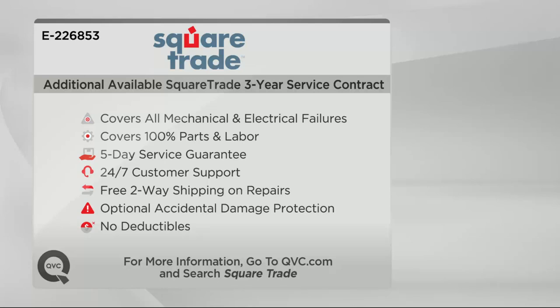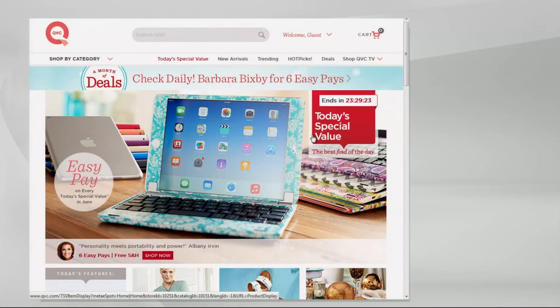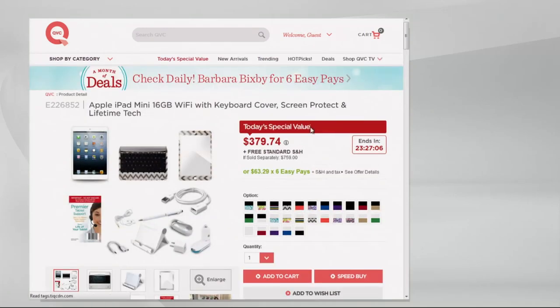No matter what electronics you're getting, please make sure they're covered by a service contract. We recommend Square Trade — the host has it on all the electronics she's purchased from QVC. You get free two-way shipping and no deductibles.